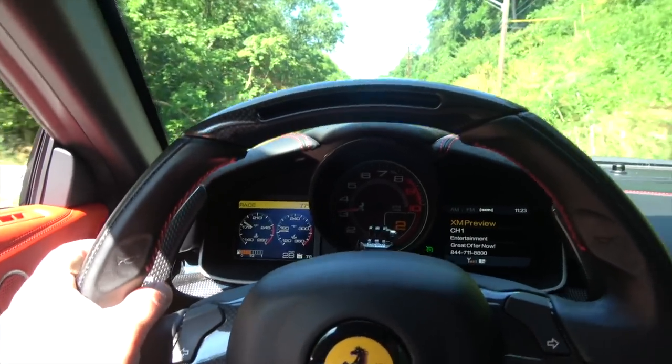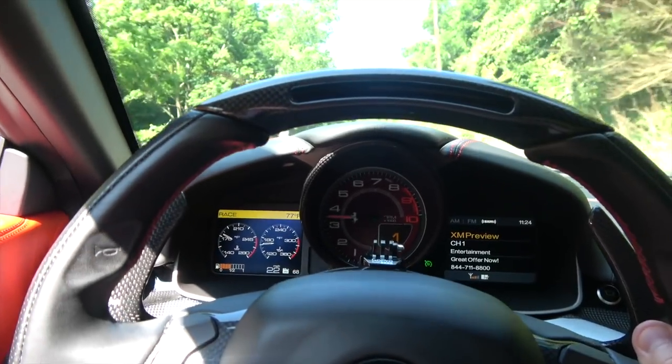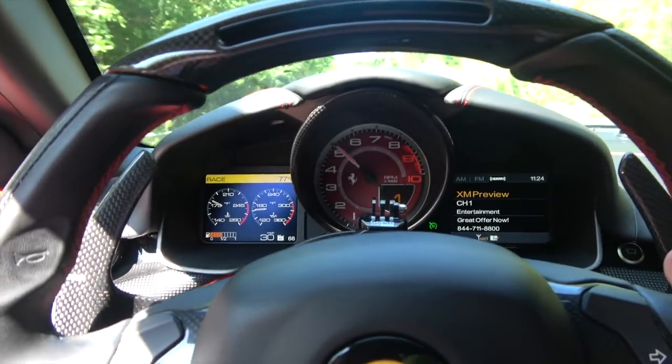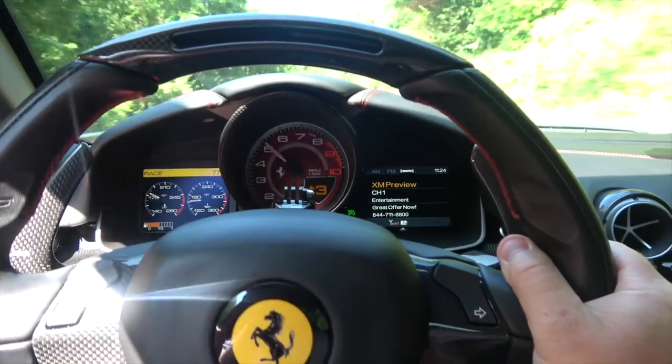We'll go down to first again. So we're at 3500 RPM. It sounds so good, but it can sound so much better. This thing needs an exhaust.